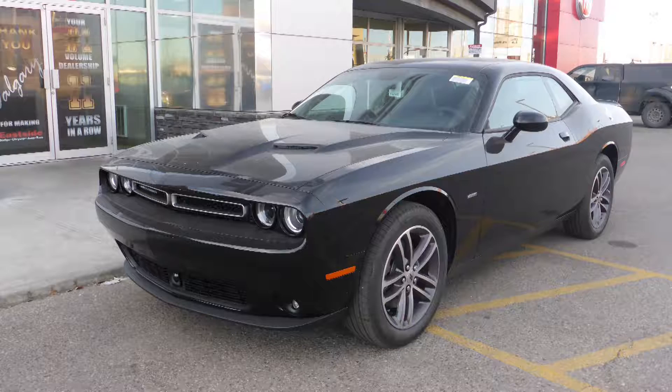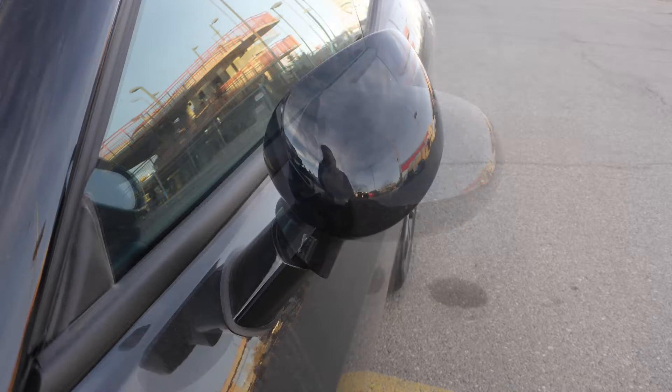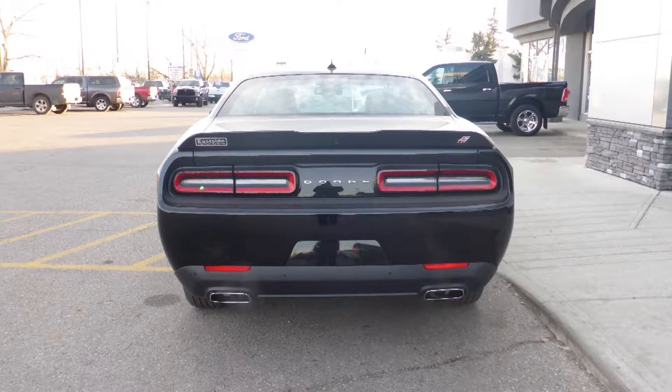Hi Sam! This 2018 Dodge Challenger GT comes equipped with a 3.6L engine and automatic transmission, power-heated manual folding side mirrors, high-intensity discharge headlamps, fog lamps, 19-inch aluminum wheels, and a black exterior.